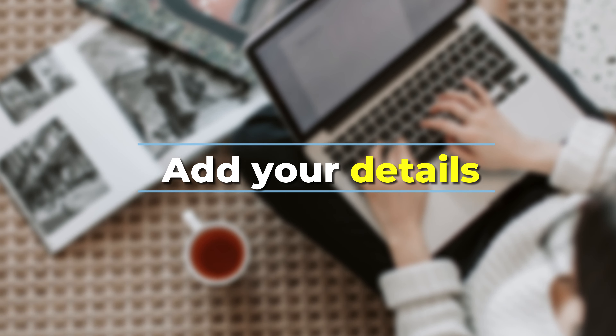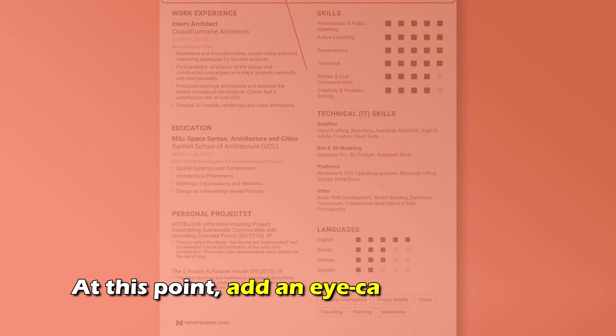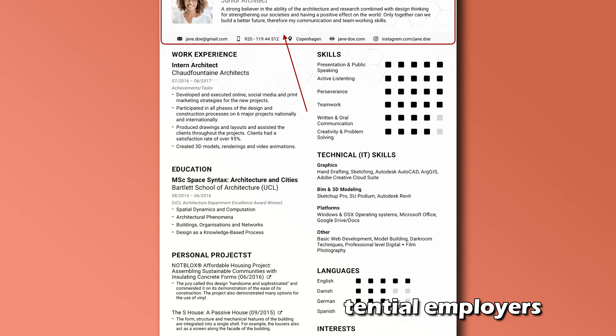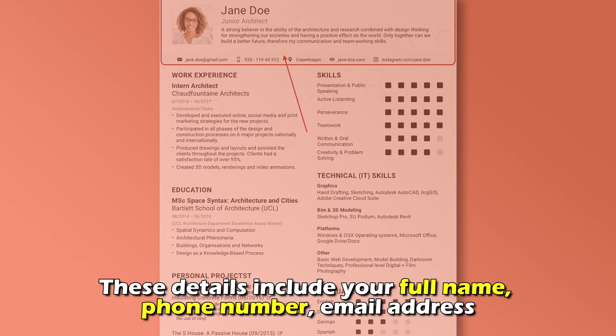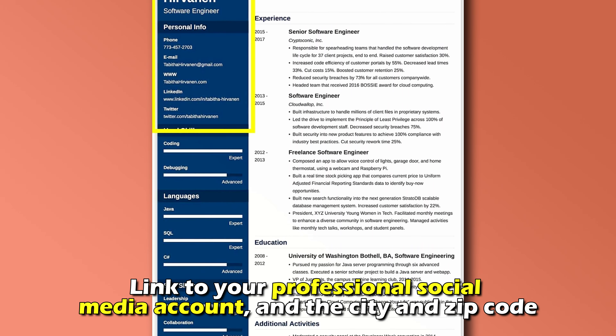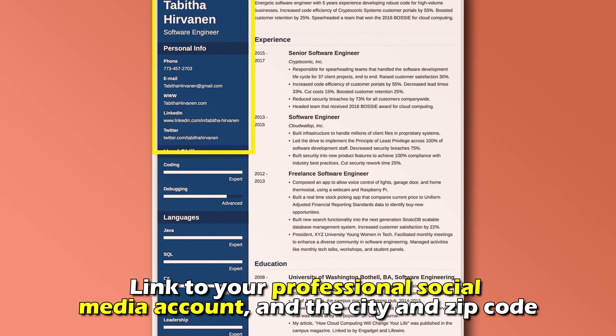Add your details. At this point, add an eye-catching header that will attract your potential employers. The details include your full name, phone number, email address, link to your professional social media account, and the city and zip code.